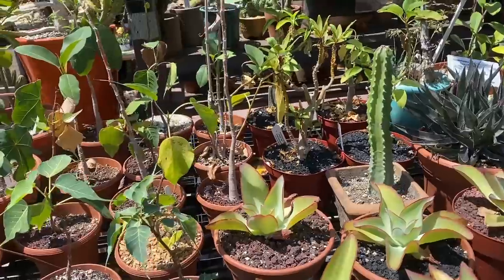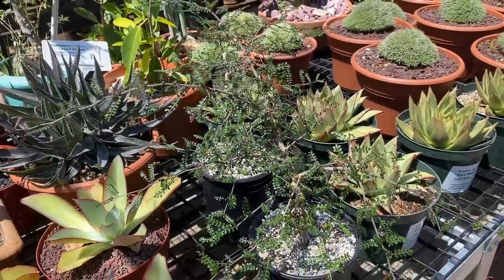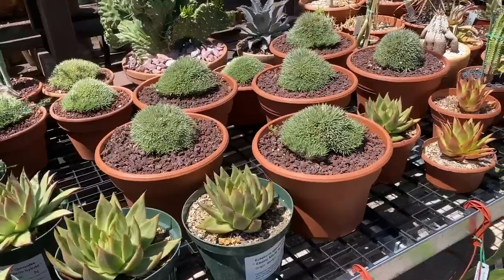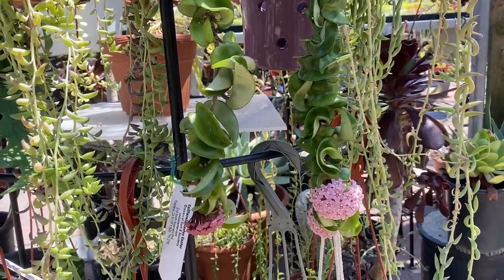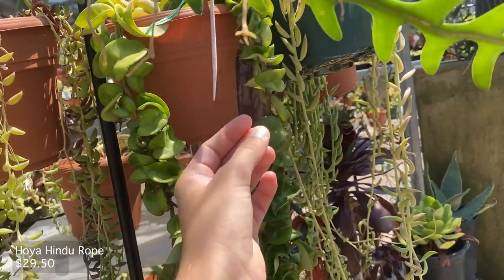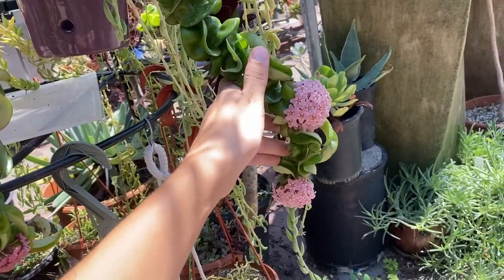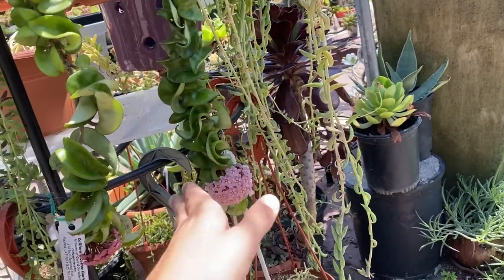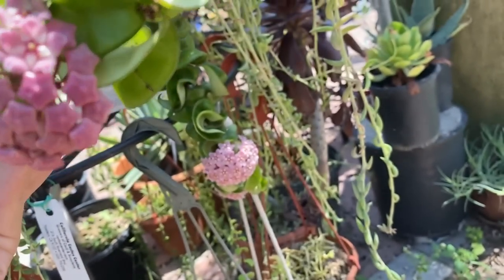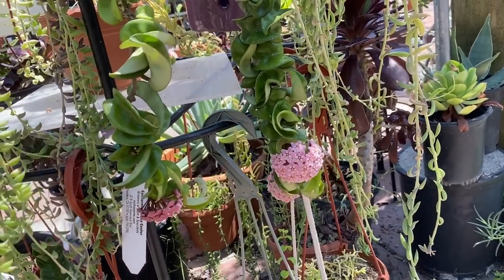I don't know what these plants are but they're very beautiful looking. Over here they have a Hoya Carnosa Hindu rope for sale, and I just wanted to show you the flowers on it. So beautiful — this one has three flowers, and it probably has more. I see another peduncle there. I think mine has two flowers on it too. I'm very proud of it.